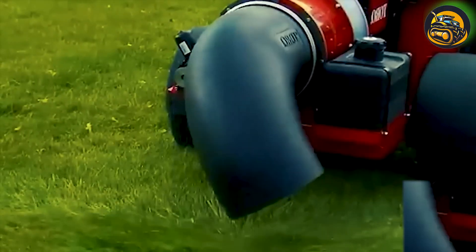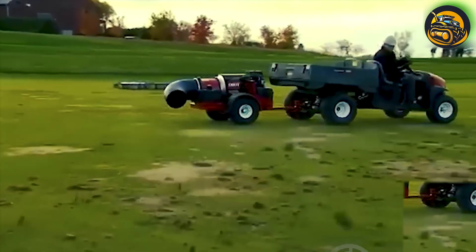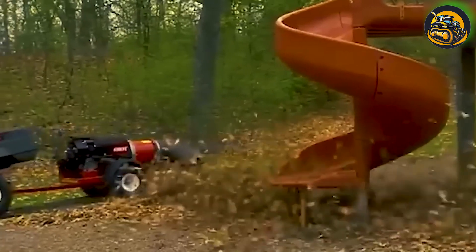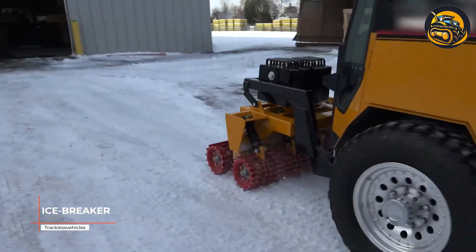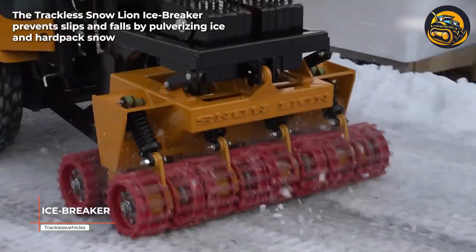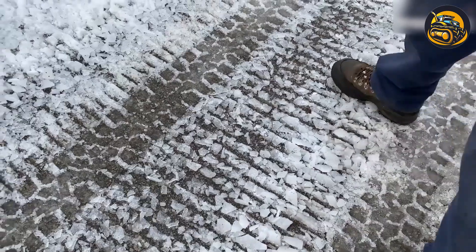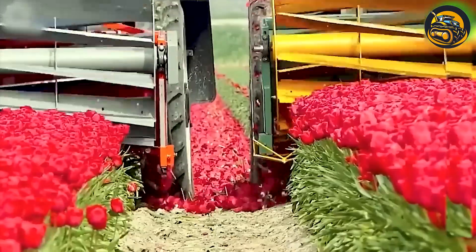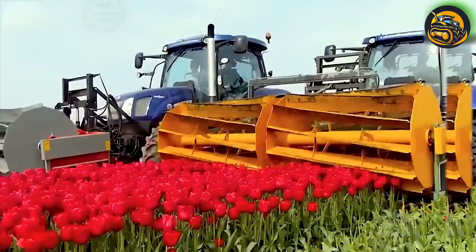The Toro Pro Fork Debris Blower, fueled by a 24.6-horsepower Kohler engine, can finely tune the engine throttle, seamlessly adjusting from high to low RPM. The trackless Snow Lion Icebreaker prevents slips and falls by pulverizing ice and hardpacked snow. This tulip harvesting machine plays a vital role in the Dutch agriculture industry, where tulips are extensively cultivated.